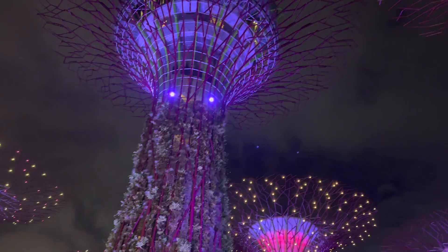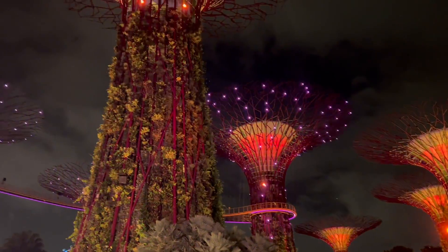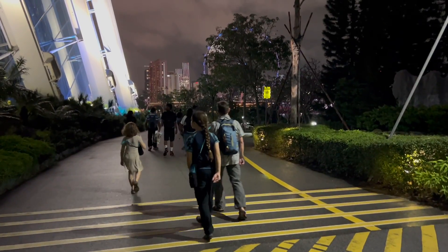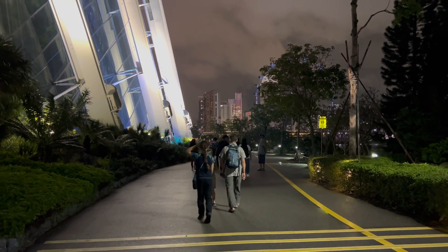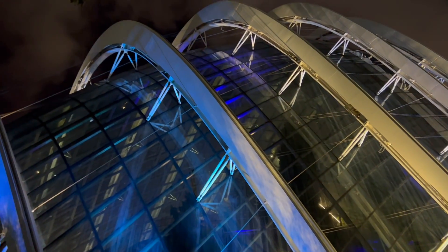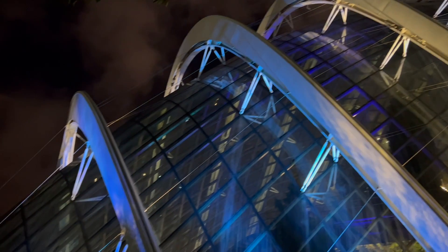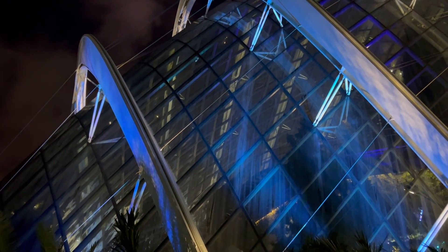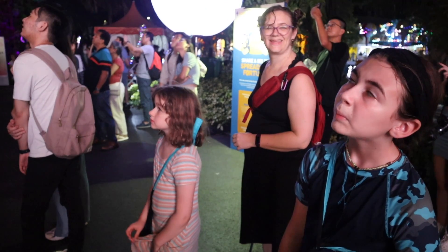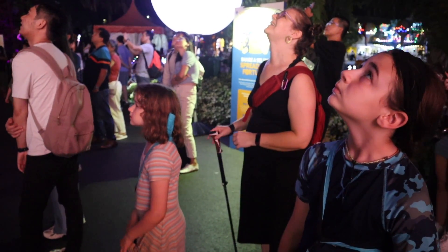We chose to just do the Supertrees because it's free. You can do the Cloud Forest and the Flower Dome, but those are paid activities, and we felt the Supertrees alone is probably enough. They are way more incredible in person. You see a lot of photos of them, but just being up close, looking up — the perspective is so cool. They look so organic, yet also so made. It's an incredible balance of natural and constructed.